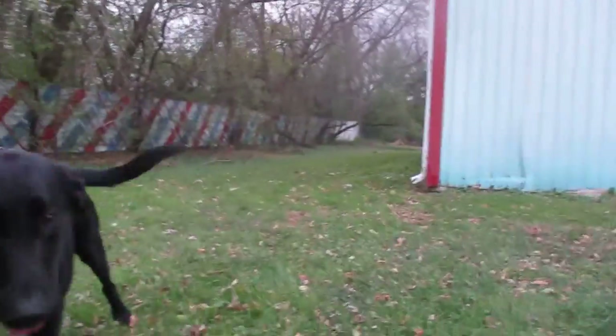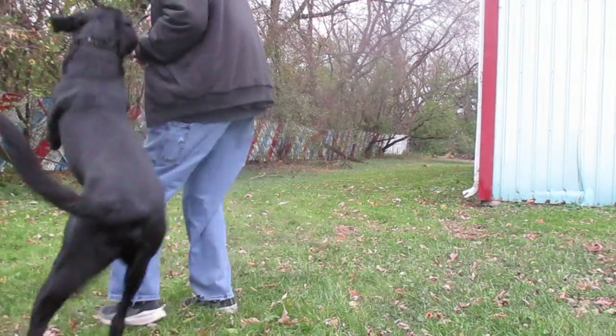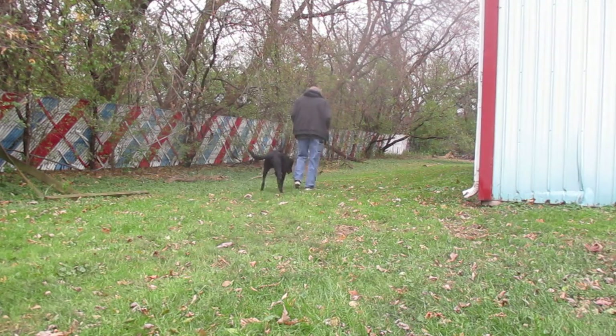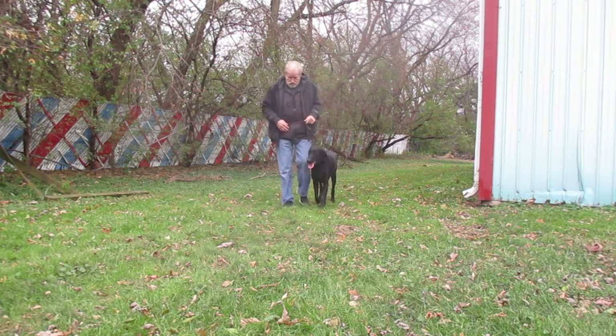Once they get the collar on, then — this is Joey. Once he's going to the bathroom, there's no more sleeping.